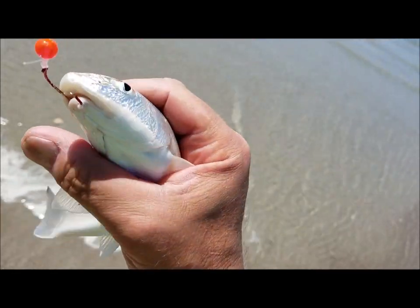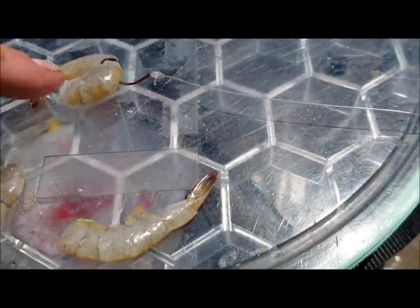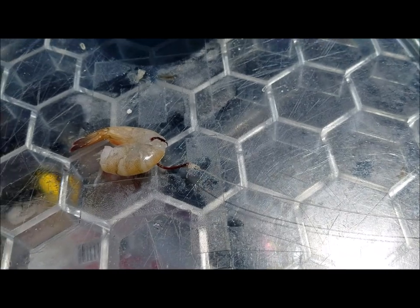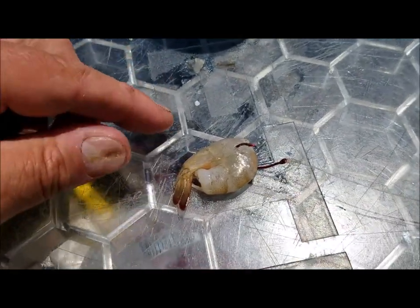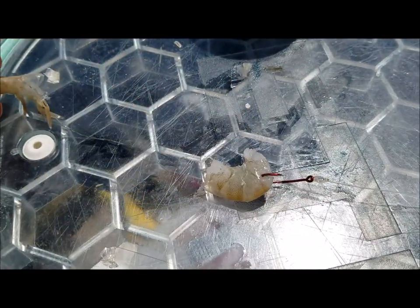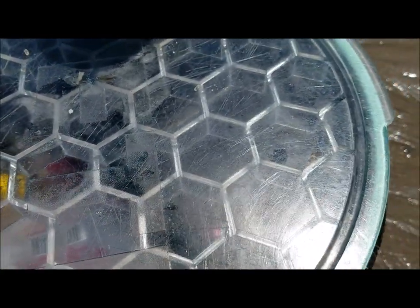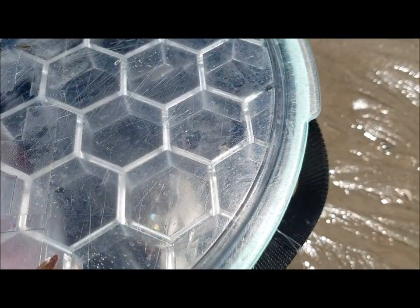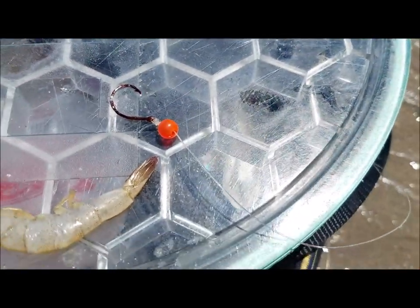I want to show you how I don't bait a hook with shrimp. That's a whole shrimp on there — it's probably too much. What's gonna happen is a whiting or croaker is gonna come along, bite it here, pull it off, come get the other piece, pull it again, and it's just going to be gone. That's how I don't do my hooks.